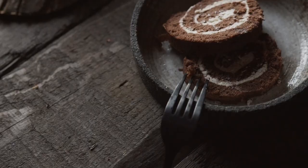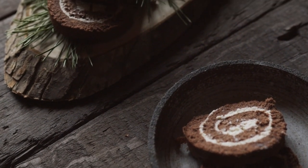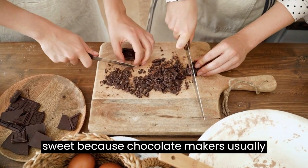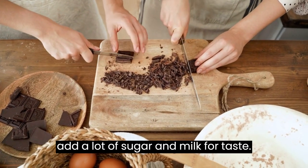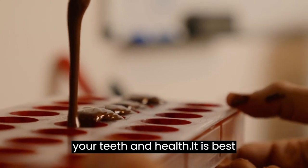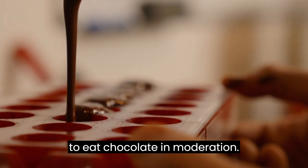It can be in a solid form like a candy bar, or it can be in a liquid form like hot chocolate. The taste of chocolate is often described as sweet because chocolate makers usually add a lot of sugar and milk for taste. This means that chocolate can be bad for your teeth and health. It is best to eat chocolate in moderation.